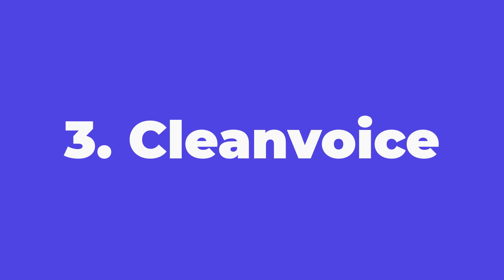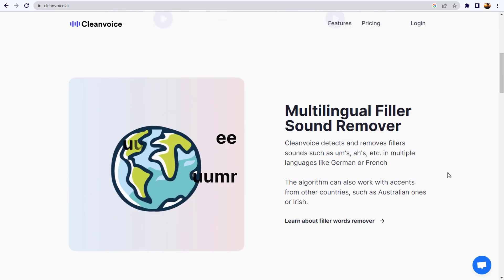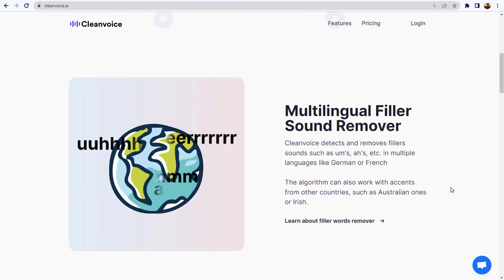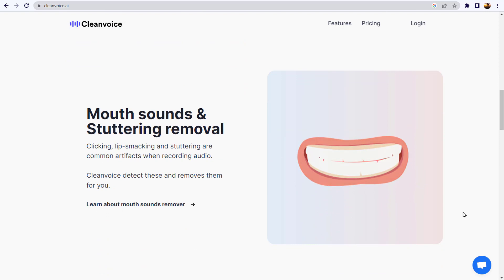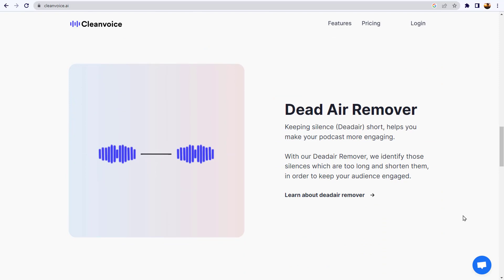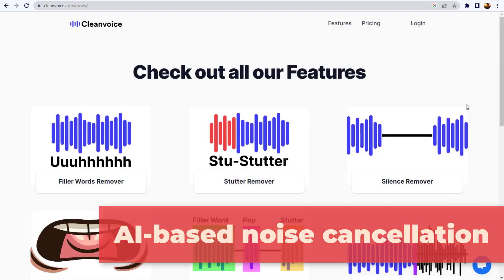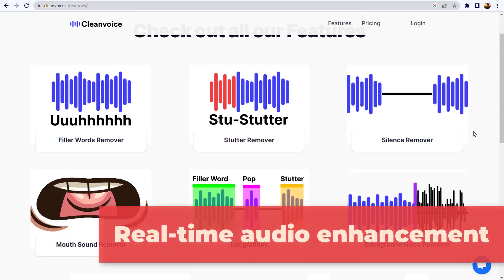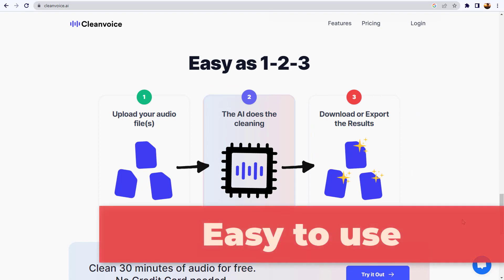Number three: Clean Voice. Automatically edit your podcast episodes. Clean Voice AI is an essential tool for podcasters, content creators, and anyone who needs to record clean and clear audio. Its AI-based noise cancellation and real-time audio enhancement features make it a valuable addition to any audio recording toolkit. Key features include AI-based noise cancellation, real-time audio enhancement, customizable noise profiles, integration with major recording software, and it's easy to use.